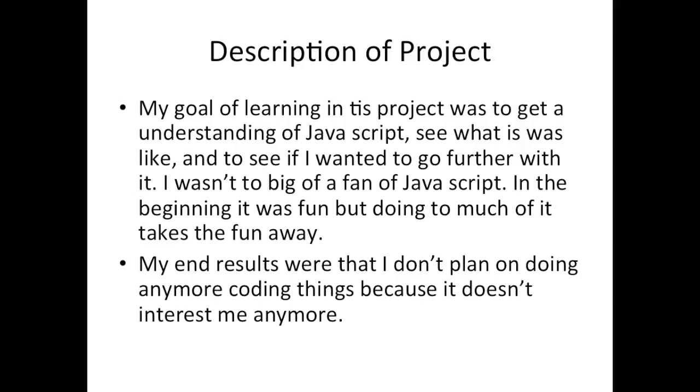The description of the project — my learning goal was pretty much just to understand JavaScript, learn some coding, see what it's like, see how far I can go with it. By the end of it, it kind of got repetitive for me, kind of got boring. I'm not the biggest fan of it, but I learned so much stuff from it, and it was a lot of fun at the beginning.